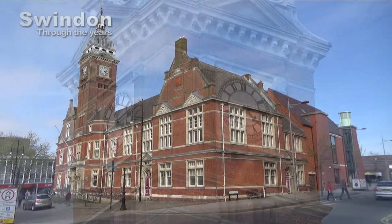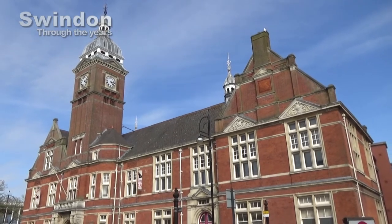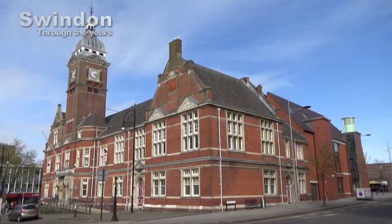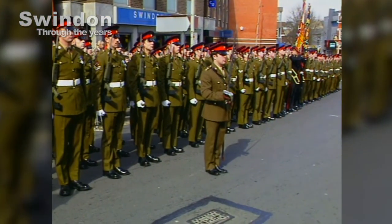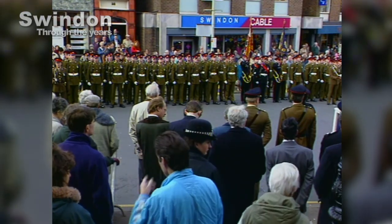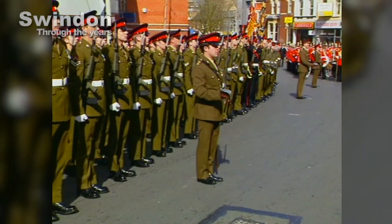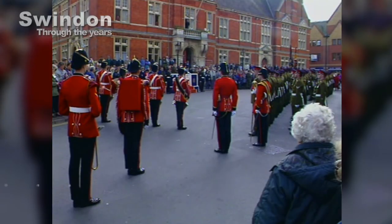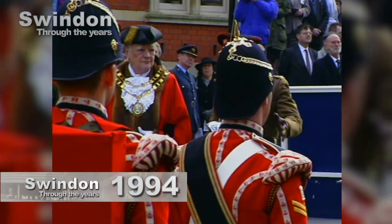Of course, this is Regent Circus and a view of the town hall, once the civic building for New Swindon. Regent Circus has been a focus for ceremonial activities across the years, including the annual remembrance service. These historic images, taken on the 21st of March 1994, show the Duke of Edinburgh's Royal Regiment receiving the Freedom of the Borough of Thamesdown, with a march through the centre attended by the then Mayor of Thamesdown, Councillor Doring Dart. In fact, everyone who served in the regiment — from private soldier to general — was known as the Farmer's Boys.